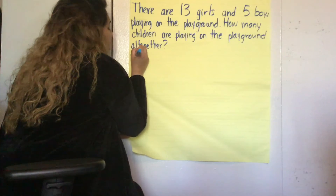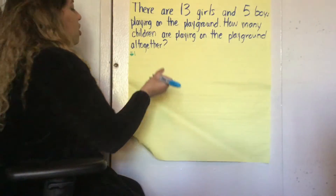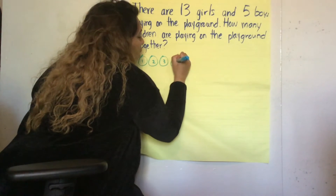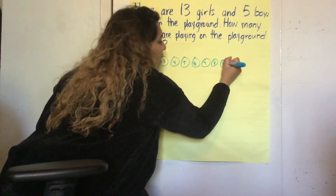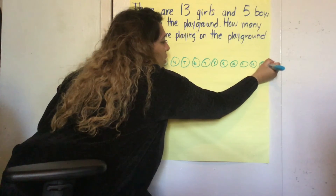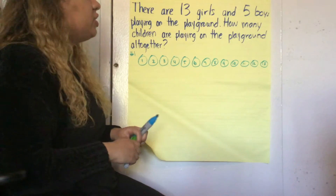The first strategy would be to represent all the numbers. So 13 girls — let's count to 13: 1, 2, 3, 4, 5, 6, 7, 8, 9, 10, 11, 12, 13. Beautiful. So those 13 circles represent the 13 girls.